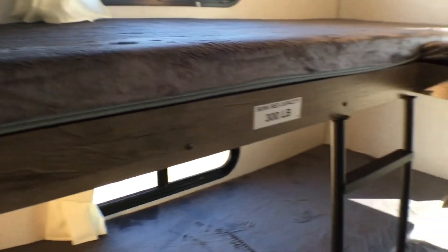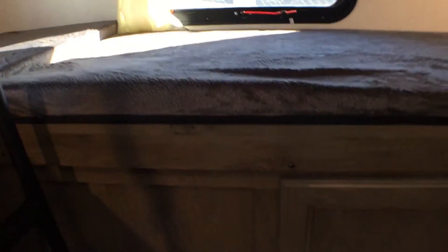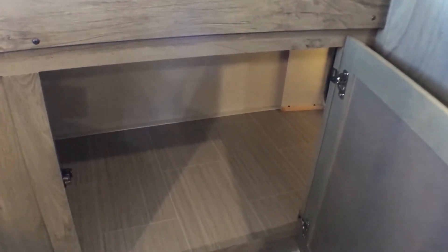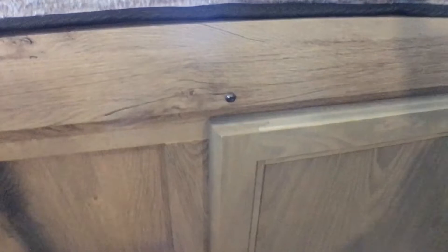Then you have a nice chunk of storage that you can access from the outside as well as from inside — great extra storage for kids' toys like Tonka trucks that they can get to from either side, which is pretty neat.